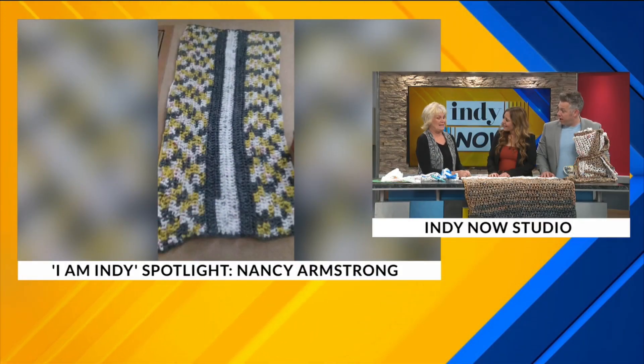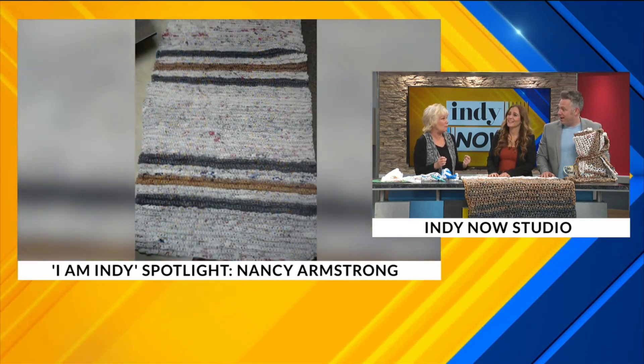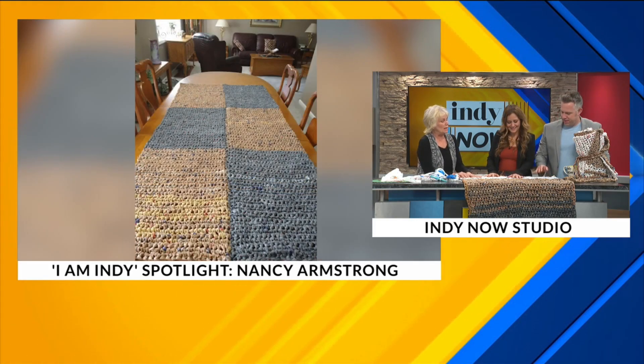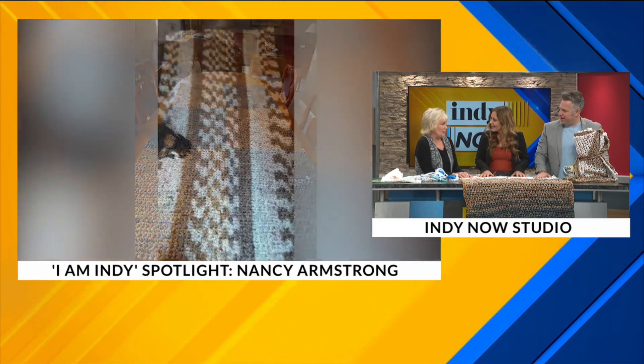The hard part is cutting up all the bags and making the plarn. I have a friend, Deb Huff, who does all that part for me, so it's nice to have a team. She does all of that and I do the crocheting. It takes maybe a week to 10 days to make a mat — it takes some time.